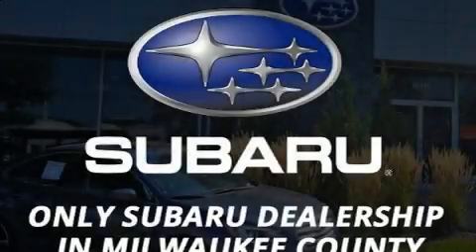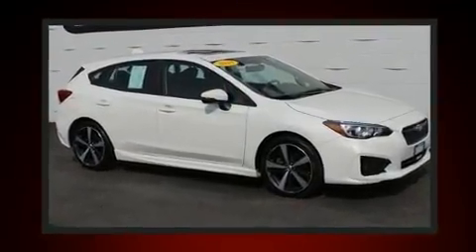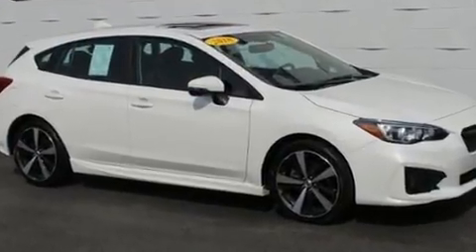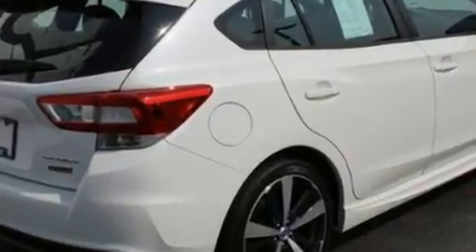Here's a great deal on a 2018 Subaru Impreza. Under the hood you'll find a four-cylinder engine with more than 150 horsepower, providing a smooth and predictable driving experience.